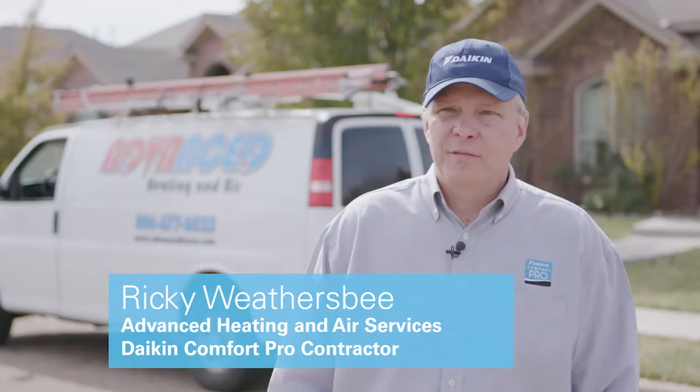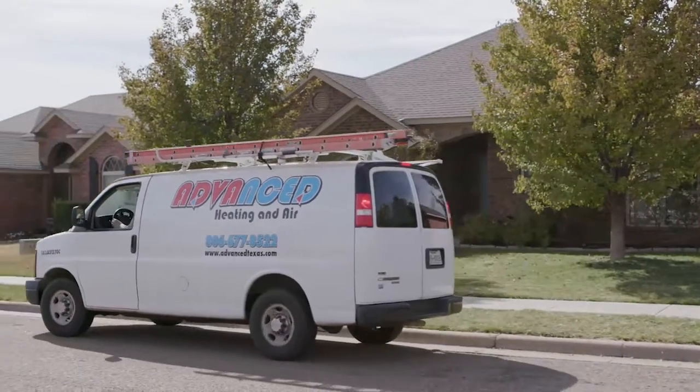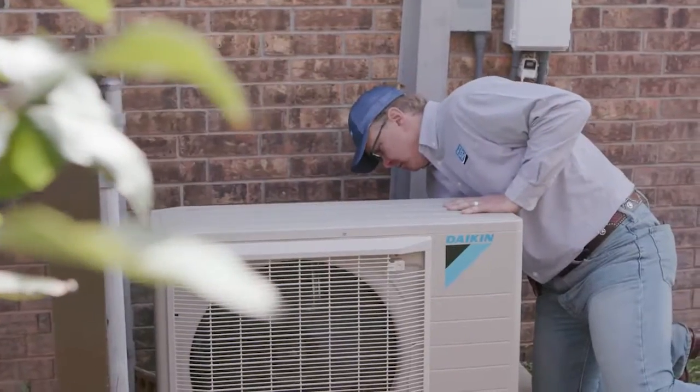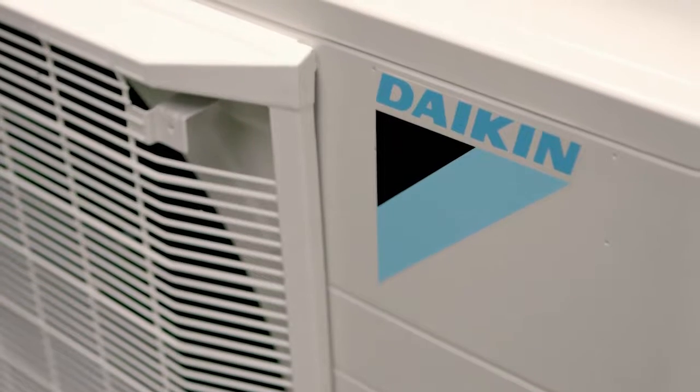My name is Ricky Weathersby. I'm with Advanced Heating and Air in Amarillo, Texas — I'm the Director of Operations, Sales, and Installations. For this particular customer, what we were able to offer him was something that was within his budget with the latest in inverter technology: the Daikin Fit. It's small, it's compact, it's very quiet, and the energy efficiency of it is fantastic.